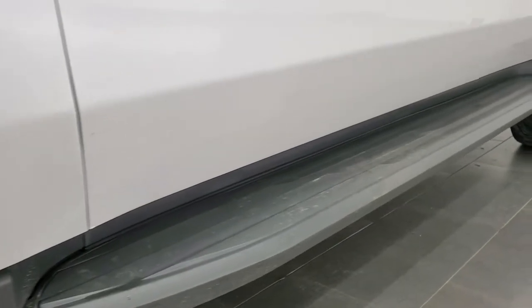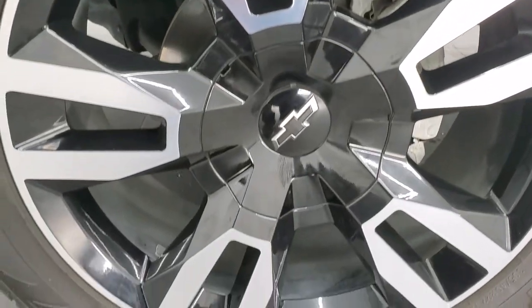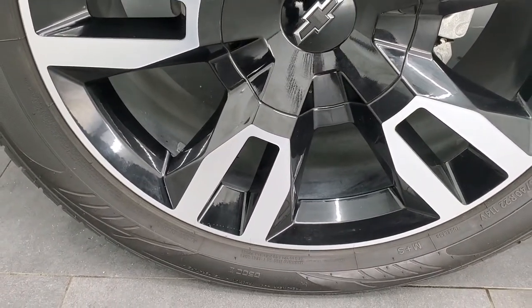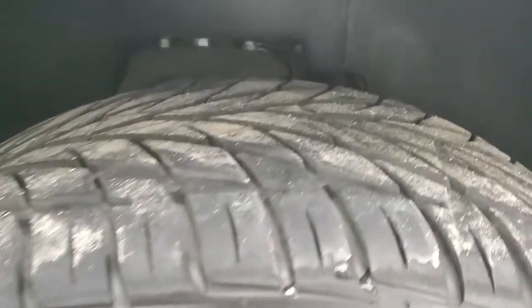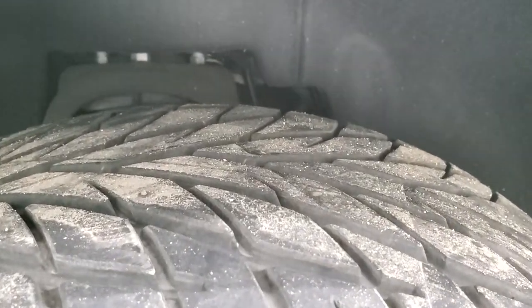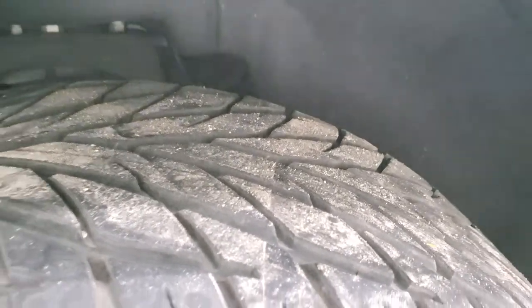This one comes with the 22 inch painted and polished aluminum rims, and it has Toyo Proxxa ST tires — these are 305/40 R22s. These tires have right around 50 to 60% of the tread left on them.